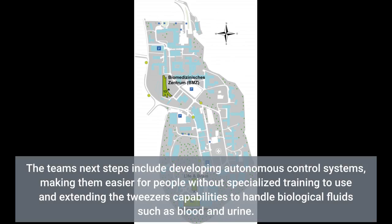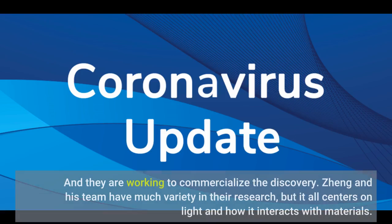The team's next steps include developing autonomous control systems, making them easier for people without specialized training to use, and extending the tweezers' capabilities to handle biological fluids such as blood and urine. They are also working to commercialize the discovery. Zheng and his team have much variety in their research, but it all centers on light and how it interacts with materials.